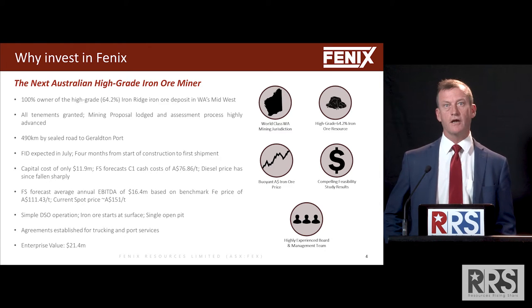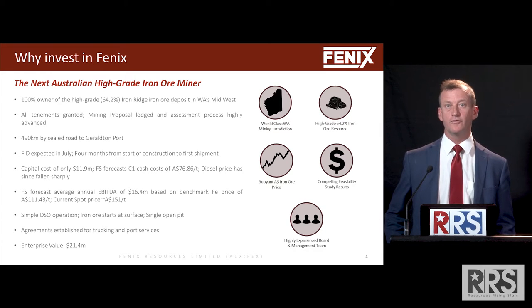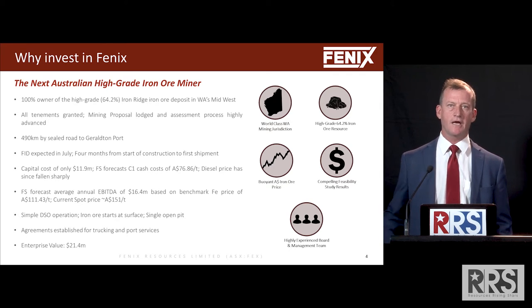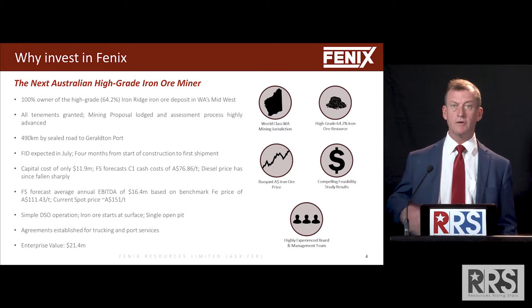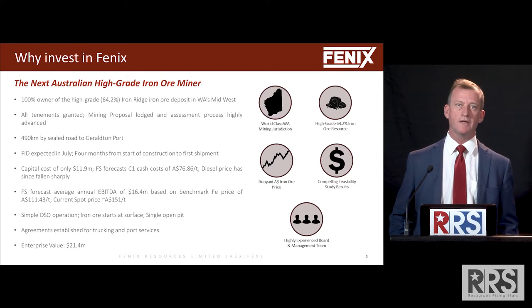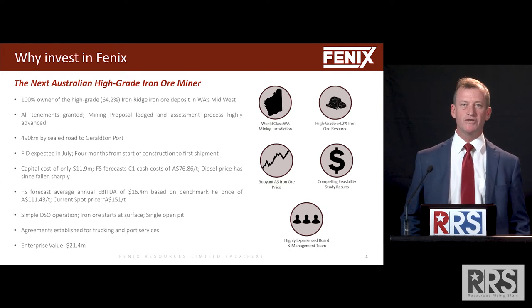The iron ore price has been very buoyant and we think we're in for another one or two good years of iron ore price at the very least. There's no supply response available from the majors to pick up the slack of the Vale shortfall. Our niche production is only one and a quarter million tonnes per annum, so we're hardly going to flood the market — we'll clearly be a small niche boutique producer.